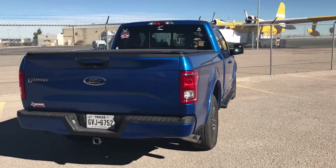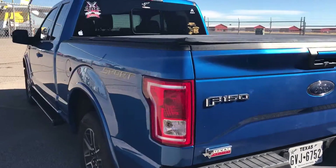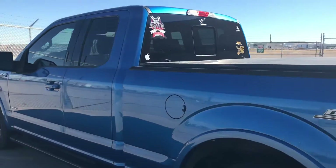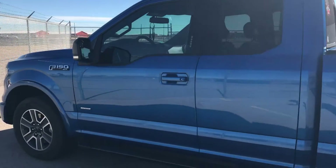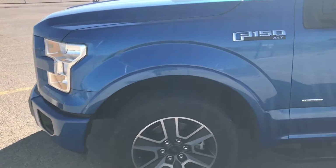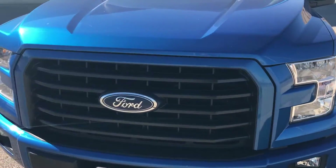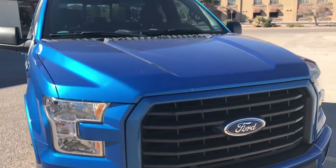Hello, this is my review of the 2015 F-150 XLT Sport with the 2.7 EcoBoost engine. I've had this vehicle for a year today, as a matter of fact. Today is my one year anniversary with the truck.